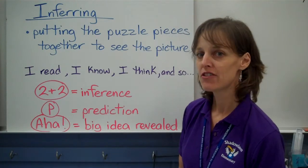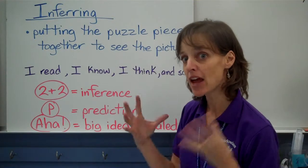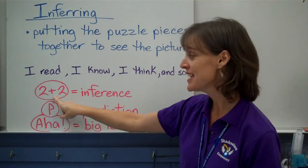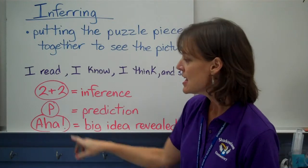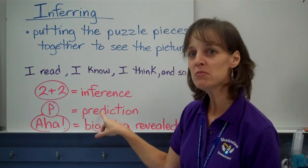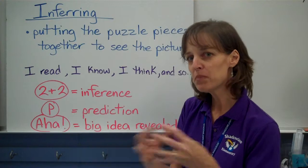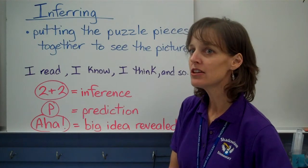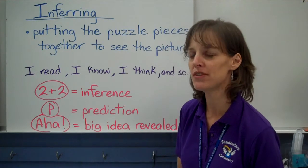The code for this: if you're reading and you realize, 'I just figured something out — I put the pieces together and I just figured it out,' that's making an inference, and the code is 2+2, because it's like you put it together. Another type of inference is a prediction. Whenever you make a prediction, it's because you read something and you put it together with something you know, and that's making you think you know what's coming next. So a prediction is really a type of inference, and P is the code.